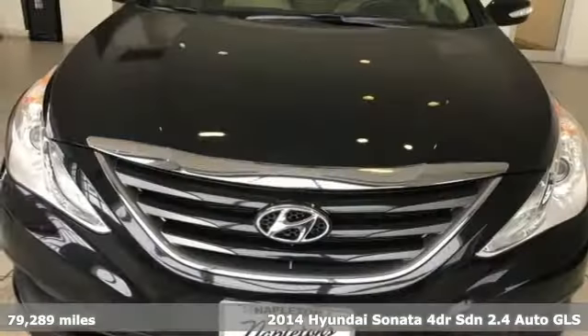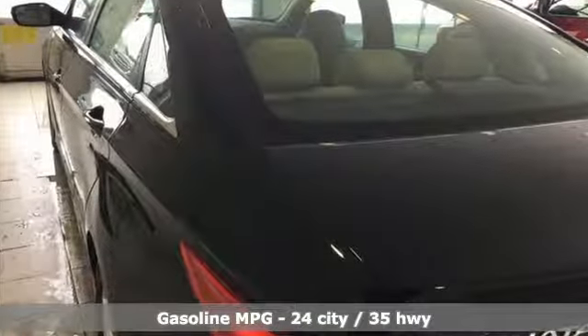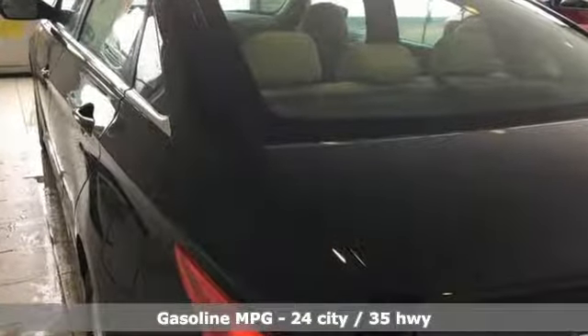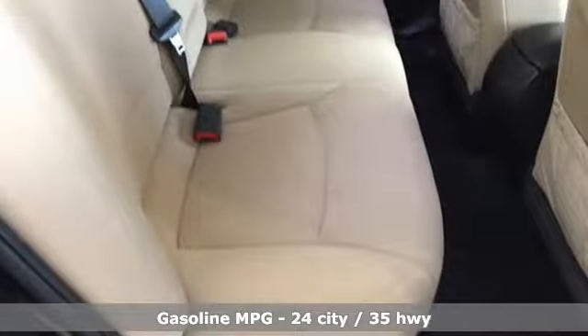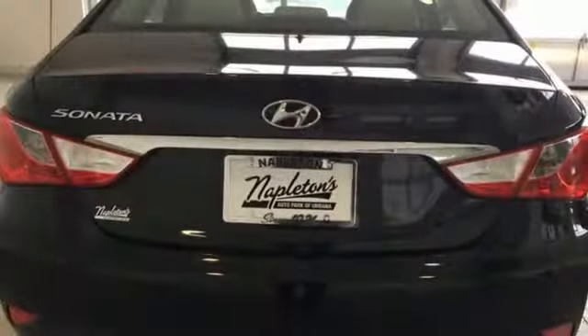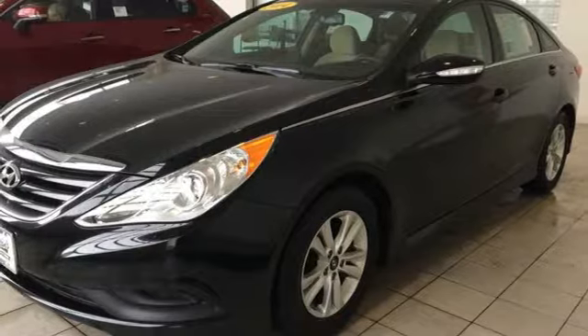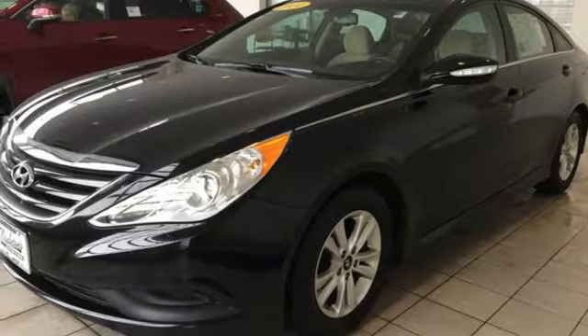Features include Bluetooth wireless audio streaming, manual tilting steering column, multi-function steering wheel, manual telescoping steering column, inline four-cylinder engine, aluminum wheels, gas pressurized shocks, and power heated mirrors.